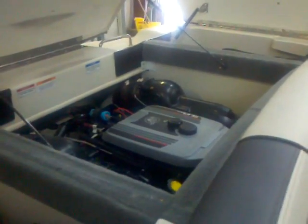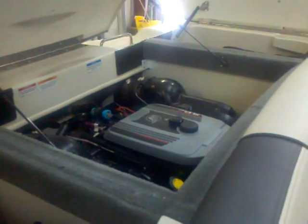Come around and look at the engine — the MerCruiser 5.0 fuel-injected. This is 260 horsepower, and this boat is fast. The Bimini top is in good shape. You saw the canvas covers up in the bow and the snap-in carpet.